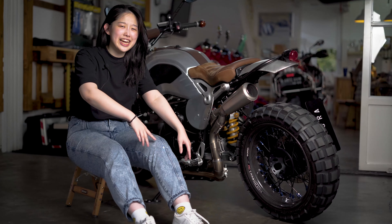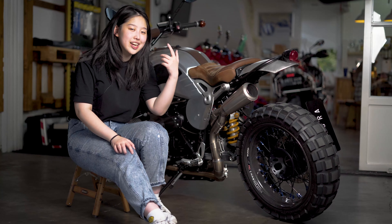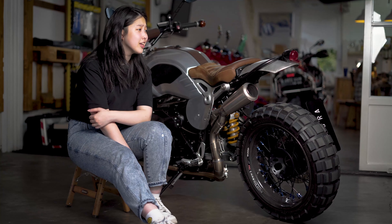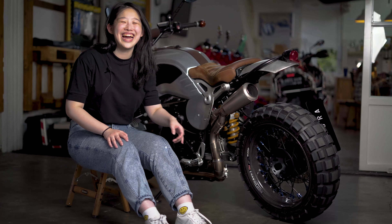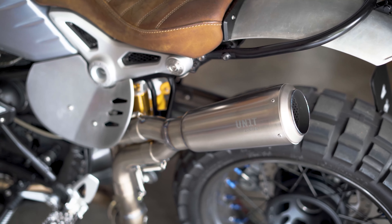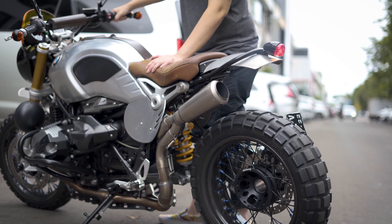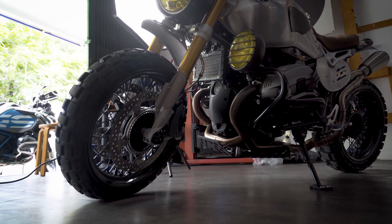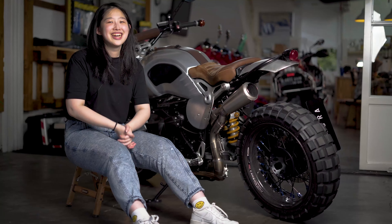Karena rear fender sudah diganti, front fender-nya juga harus diganti — keduanya dari Wunderlich, dan lampunya juga dari Wunderlich. Kayaknya kebanyakan parts yang gue bahas kali ini dari Wunderlich semua. Ini juga pakai Ohlins. Knalpotnya juga sudah diganti jadi knalpot Unit Garage — beneran gak main-main, karena knalpotnya bisa keluar api. Engine guard-nya juga harus diproteksi karena ini pakai boxer engine — dipasangin engine guard dari Hepco & Becker, dan engine valve-nya juga udah diprotek oleh Wunderlich.